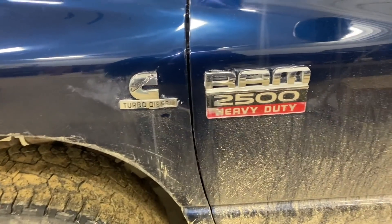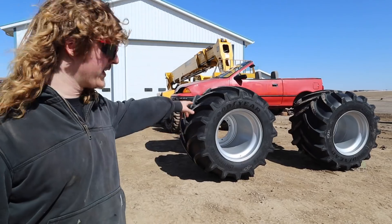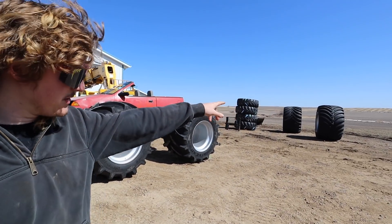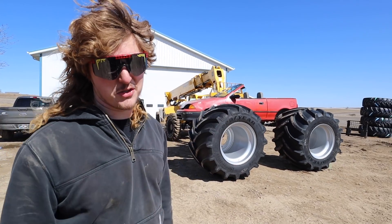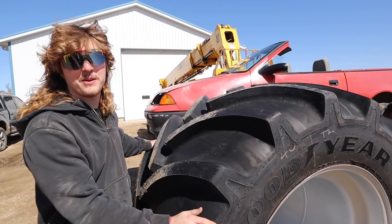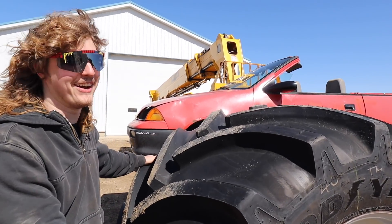I heard you got new tires for your Geo — is that true? They're not new but kind of. We got these two, they're a little smaller, and then we got two over there to see which ones we like better. Honestly I think these are too small for what we want to do. It's got to sit in the yard and look pretty, but man, this thing looks sweet ripping across the field at five miles an hour.